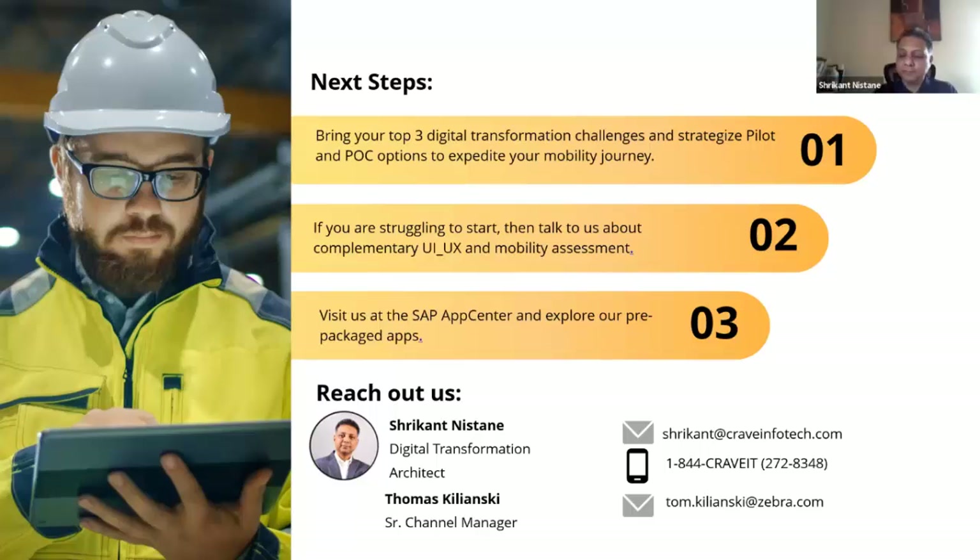We're right on time. Feel free to send any remaining questions — you have our contact details. Thank you all for joining; I hope you learned something new. Thank you, Tom. Thank you, Sunny. Have a great rest of the day.